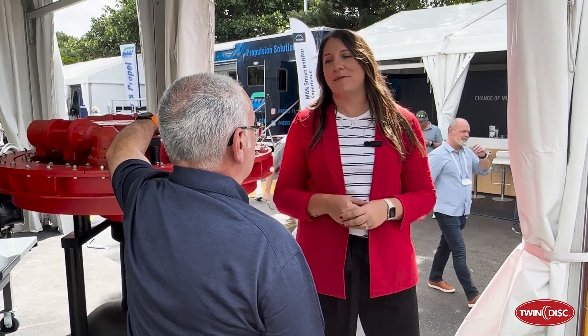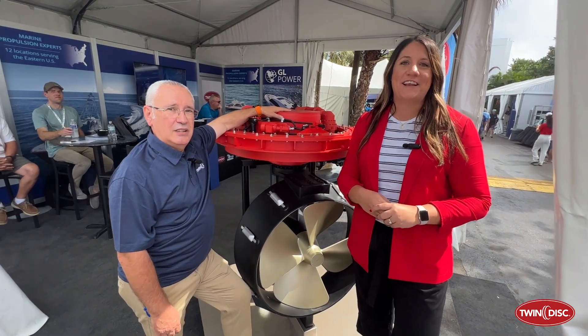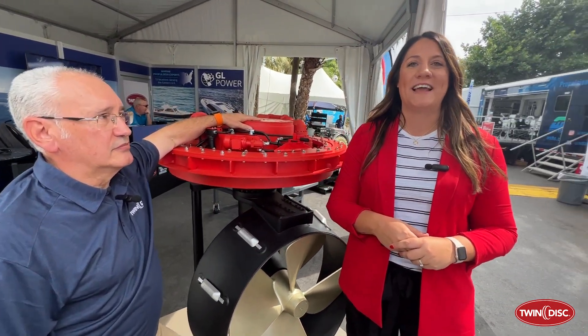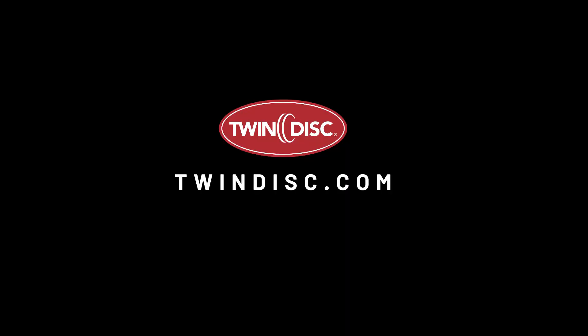Stéphane, thank you so much for being with us today. You're welcome. To learn more about this Veth integrated L-Drive and more products by Twin Disc and Veth Propulsion, visit our website at www.twindisc.com. See you next time.